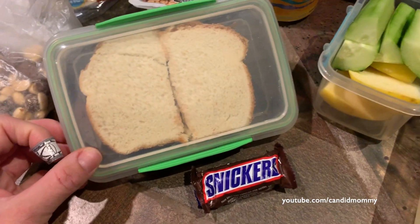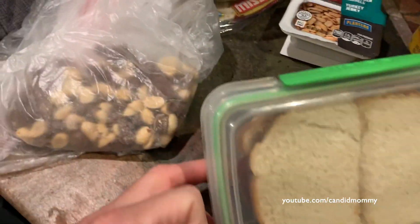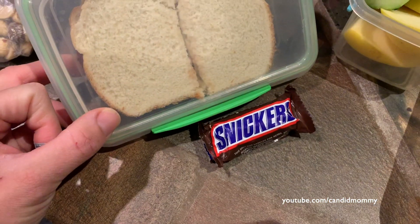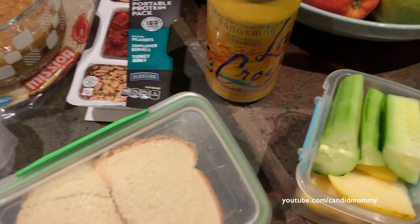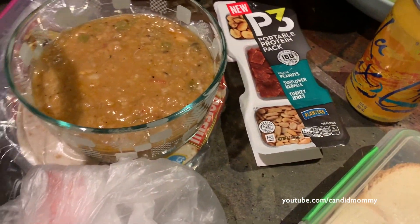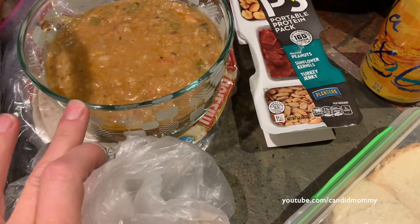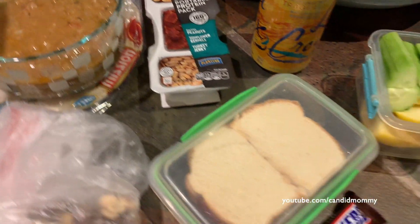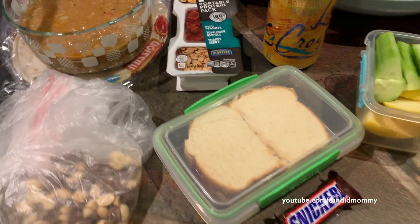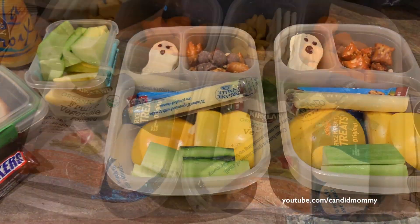I have a peanut butter and jelly sandwich — funny that the mom has the PB&J. I'm going to take this trail mix; I also grabbed a Snickers, so I'll probably just keep both along with sparkling water. My boyfriend's lunch has the last of the chili verde, tortillas, and another little protein pack he didn't eat from yesterday. Anyways, that's what's in our lunches.